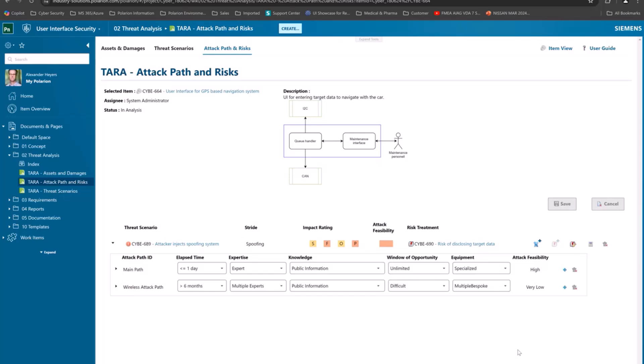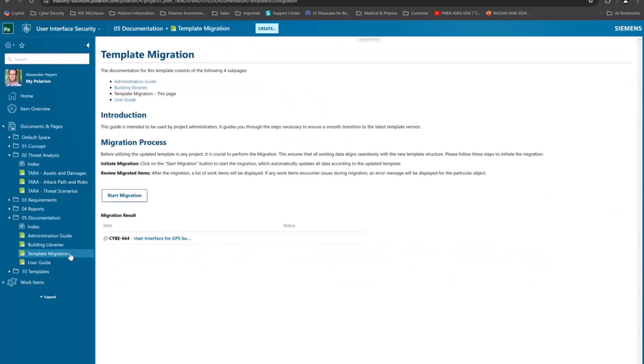All of this is possible by changing the data model. For doing so, you find one new report in the documentation section: the template migration report. That does nothing else than automatically scanning for the information you have — it goes into the project where you apply it, fetches the items as a top node, and then starts the migration. If you hit the button, you see as a result that the item is already migrated, or if you apply it for the first time, it will tell you exactly what it has done.